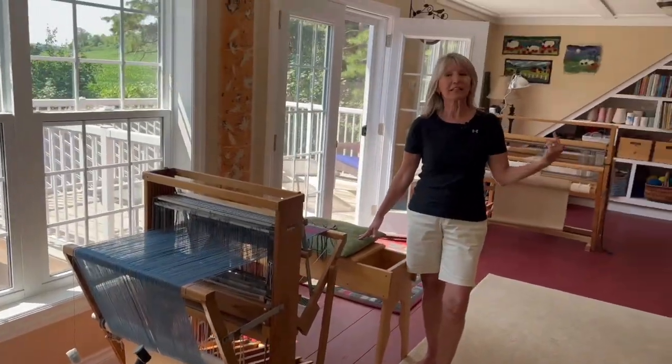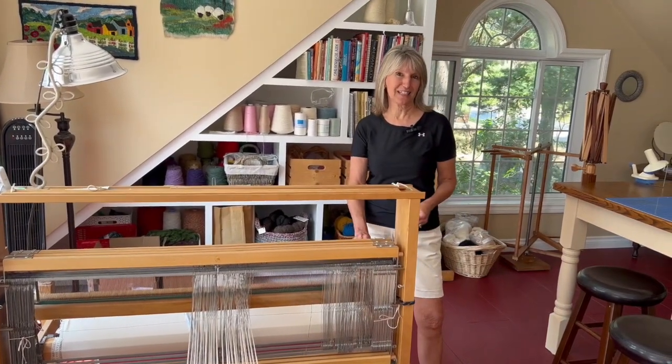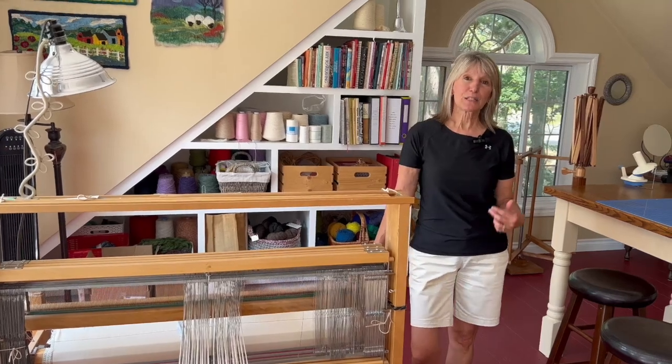Welcome to my studio. My name is Alice Abbott. I live in Codrington, Ontario, and I'm happy to show you around. I have three LeClaire looms. It began because I went to a spinning event, and at that spinning event there was a loom for sale.